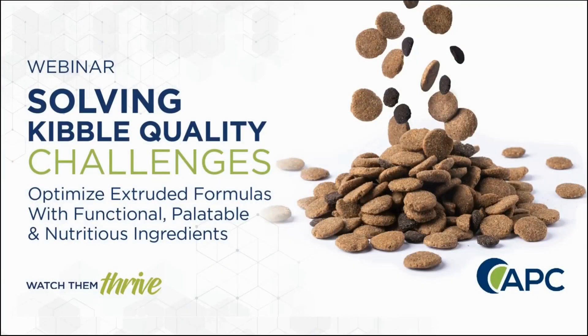Welcome, and thank you for joining our webinar, Solving Kibble Quality Challenges: Optimize Extruded Formulas with Functional, Palatable, and Nutritious Ingredients. I'm Roger Gerlach, Director of Global Pet Food Sales for APC.